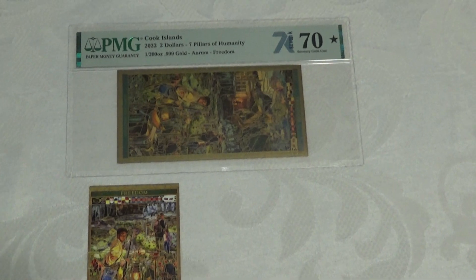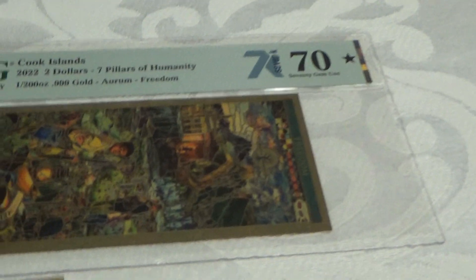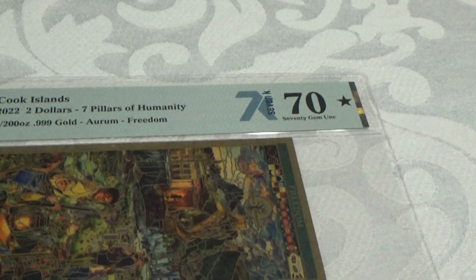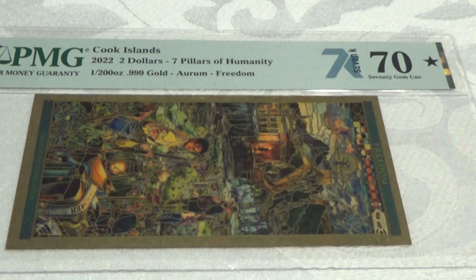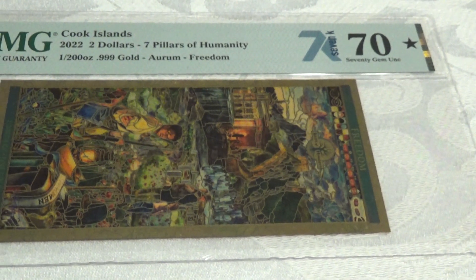As you can see here, this is a really beautiful creation. It's based on the Tom Holtman stained glass window artwork. It's called the Pillars of Humanity, and there's actually a total of seven in this series.